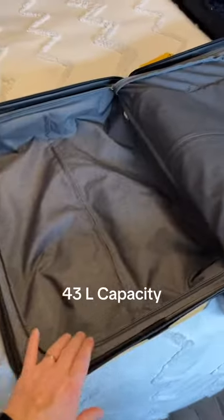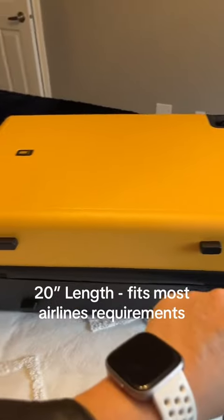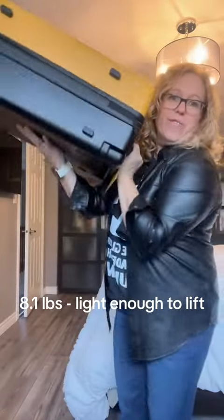It has two fully enclosed compartments. This compartment is rubber, so anything that could be leakable you could stick in here. I love a bag with lots of capacity and this one has 43 liters. It's 20 inches in length so it fits most airlines' requirements, and it's only 8.1 pounds so it's easy to lift and put into the overhead compartment.